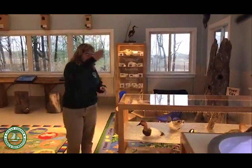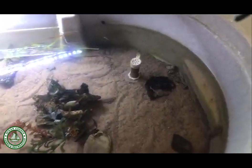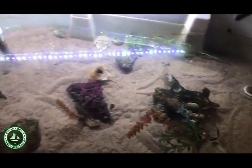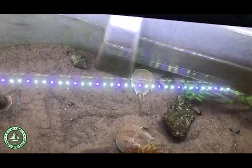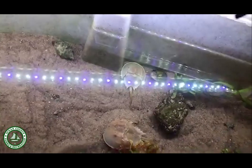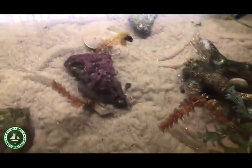We have a teaching tank that Megan showed you a few weeks ago about our horseshoe crabs. This is a great tank where we can put in critters that we might see seasonally, like mud dog whelks, clams, or hermit crabs. It's an opportunity where you can actually come and touch some of these creatures.